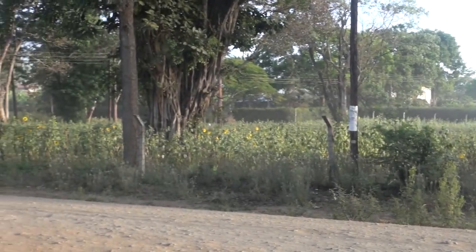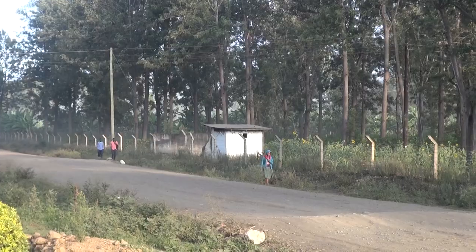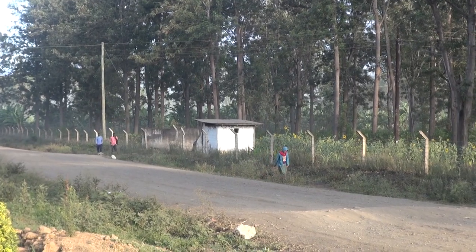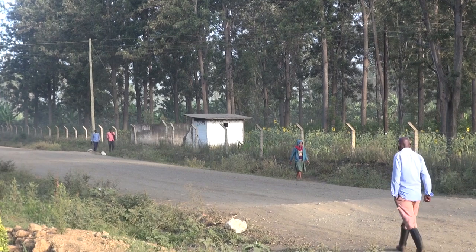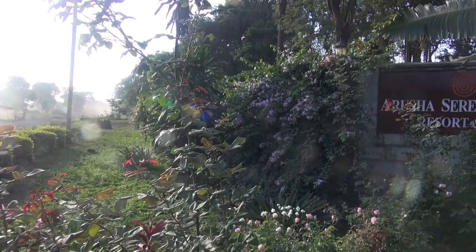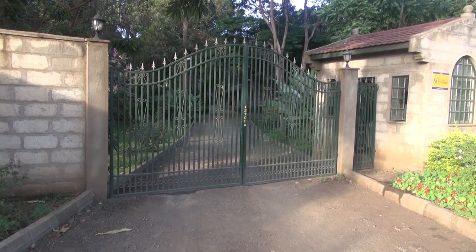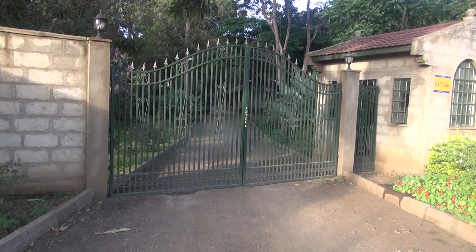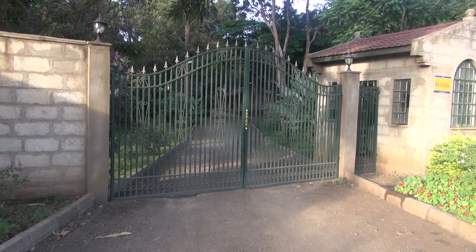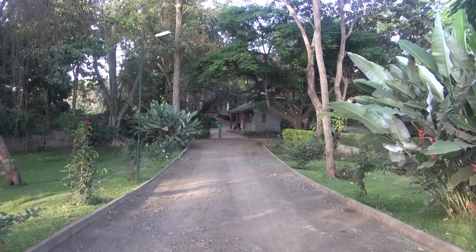The Arusha Hotel is located in the countryside, with lots of sounds and noises of people walking to and from work or wherever they're going. Walls surround the hotel and the gate is kept closed unless you have business inside the hotel or are a guest. You come through the gate and down this little road.